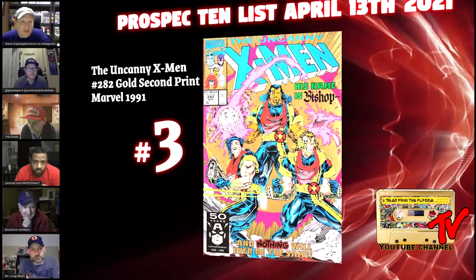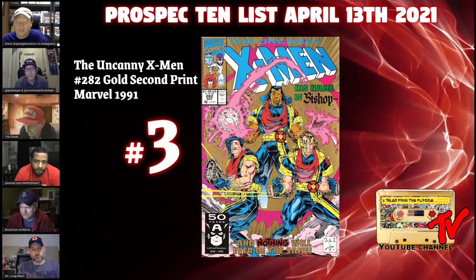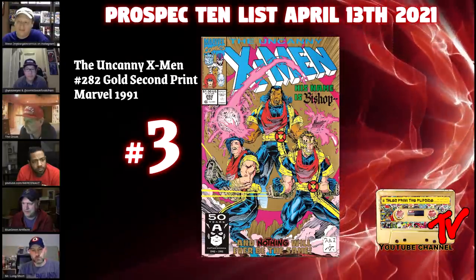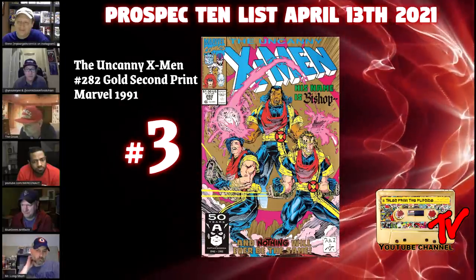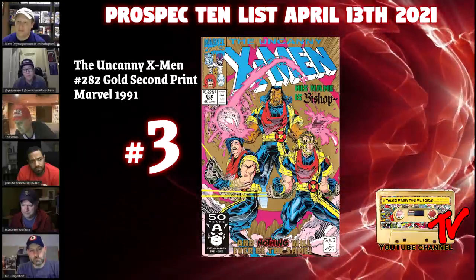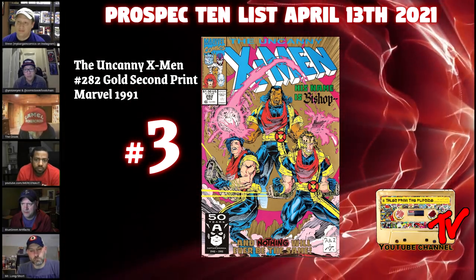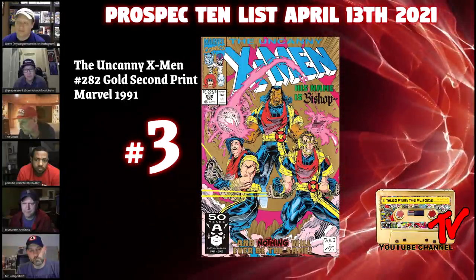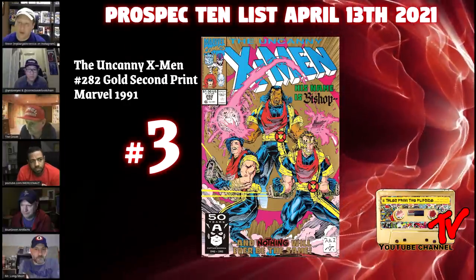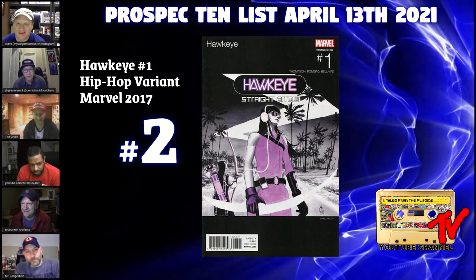At number three we've got Uncanny X-Men 282, the second print. I have faith in this with the strong backing from other second prints, especially issue 361. The CGC census comparison is stark: 22 copies of the second print graded 9.8 versus almost a thousand — 978 — of the first print. It's had a strong uptick lately with no announcements, so if something does happen, expect to get priced out. The only thing that could have made this better was if it came with a Bishop rookie card.